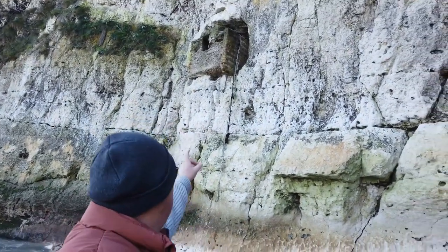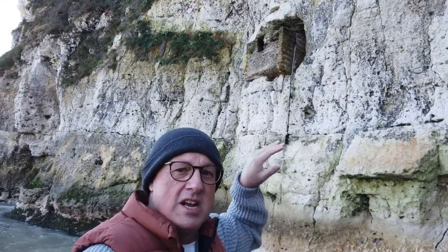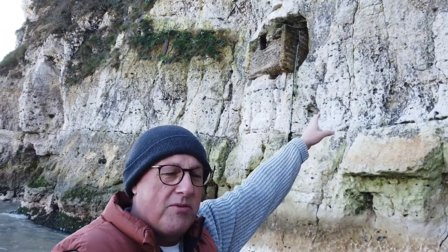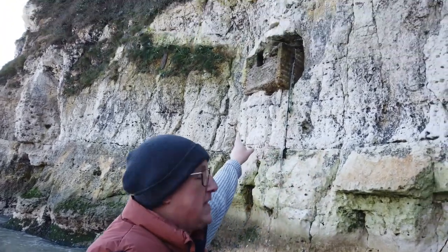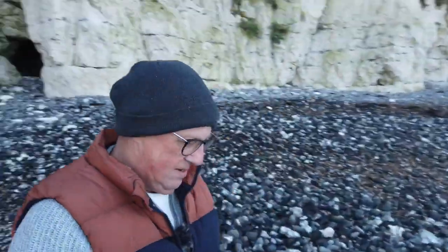Just behind me is the entrance to a tunnel. These tunnels work their way up through into the cliffs, and this one in particular was used as a searchlight position, scanning the coastal area for any landings.